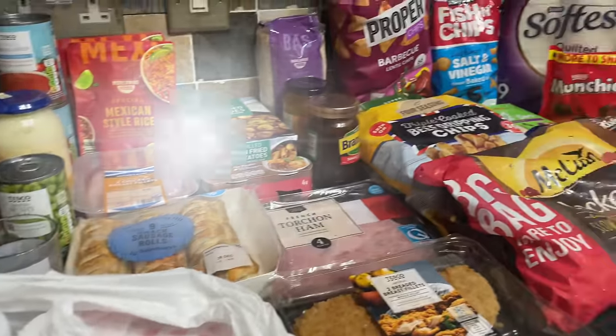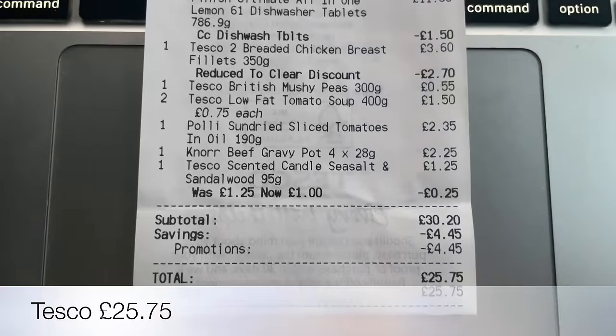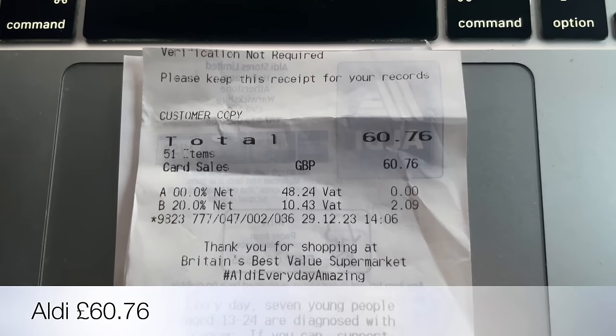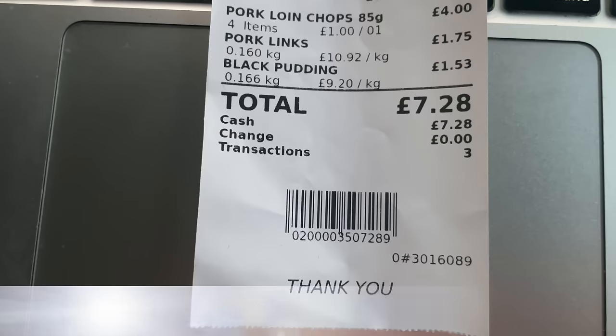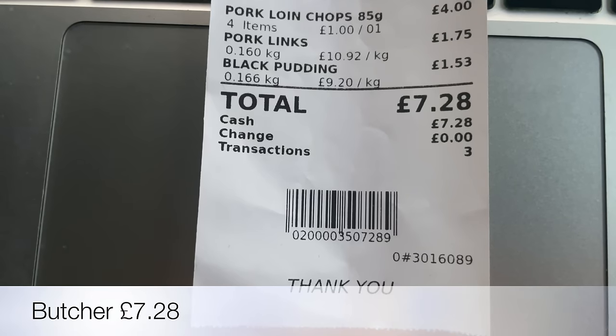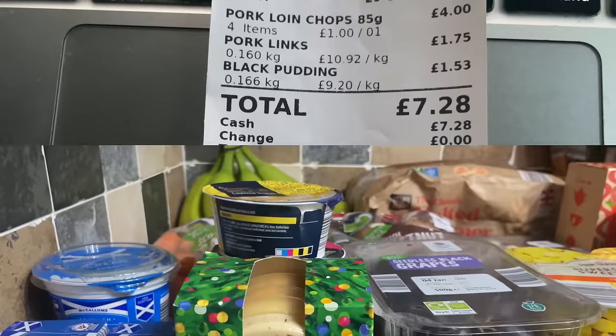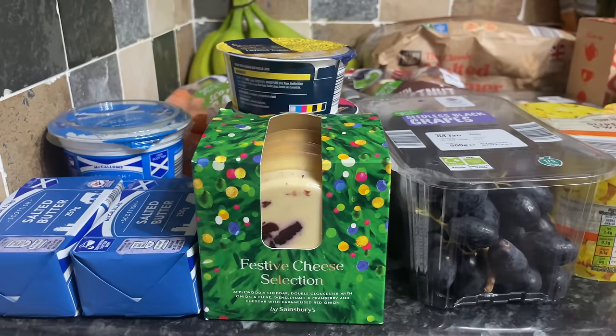Happy new year to you all if I don't see you beforehand. So £93.79 - like I said, been to Tesco for a few things, the bulk of the shop was done in Aldi, and then just a couple of things from the local butcher, and I do have a couple of things from Sainsbury's in here as well.